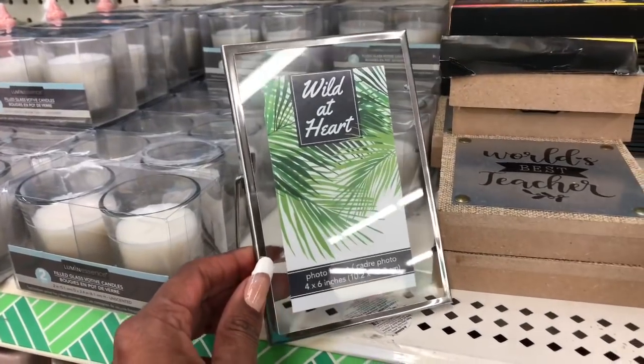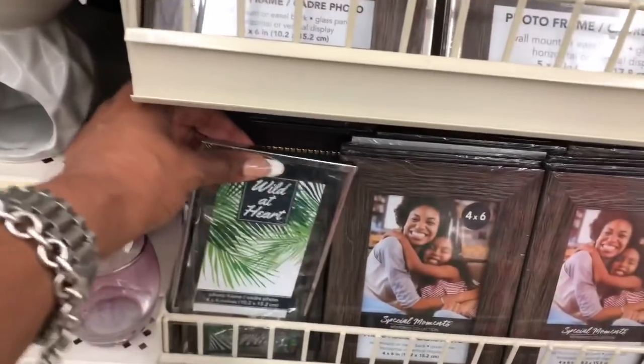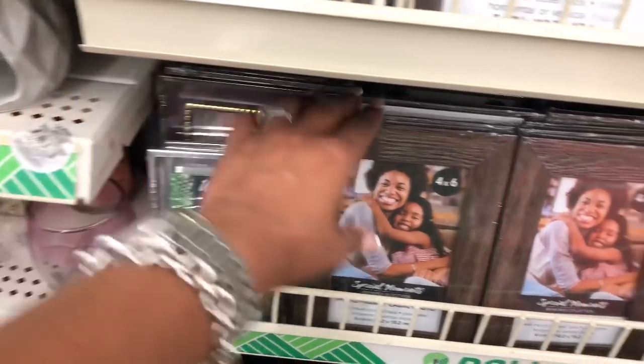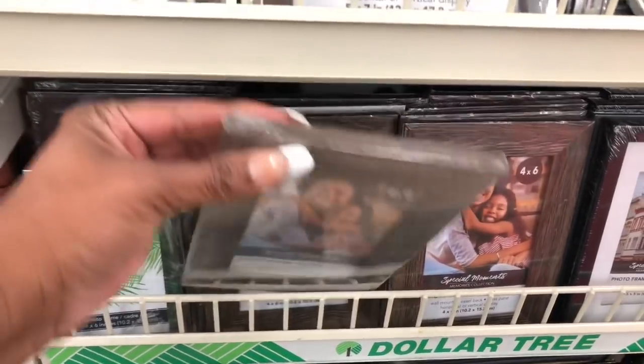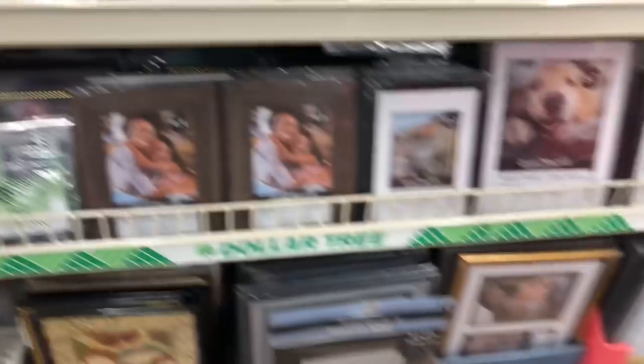These frames look new — there's a 4x6 'Wild At Heart' photo frame and they only have a few left. I'm tempted to grab one. I also have this one that looks like wood — those look new. I have not seen those.